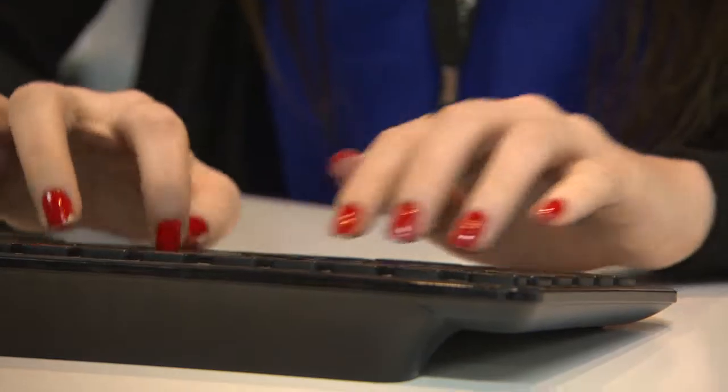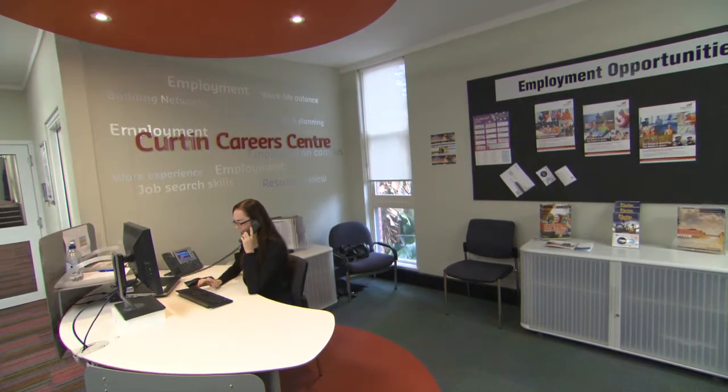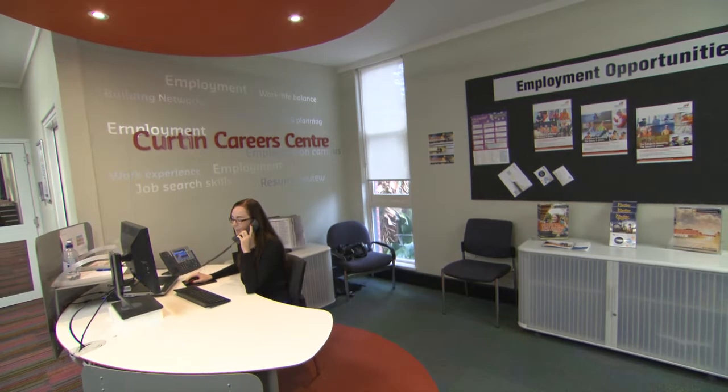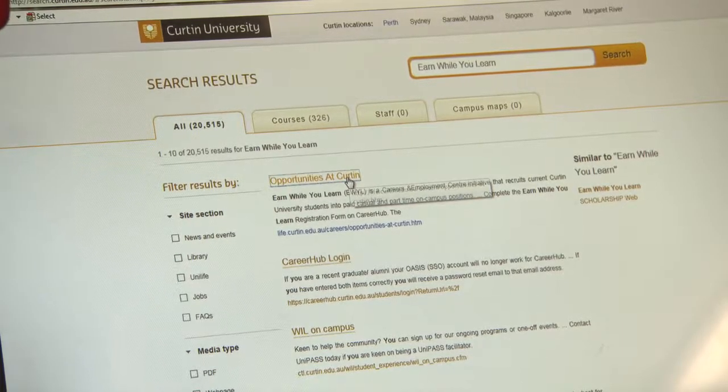I got involved in Earn While You Learn when a lecturer actually told us about the Career Centre. I came up to speak to them about how to get a job on campus because it was something that I was interested in, and they gave me a registration form with the initiative on it. From there I was just able to submit my resume, where I got put in a pool with other participants, and luckily enough I got the call to come and work in the Career Centre.